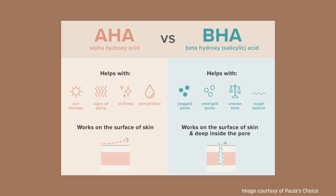If you've heard of alpha hydroxy acids, you've almost certainly also heard of beta hydroxy acids, which is just salicylic acid. The main difference is that alpha hydroxy acids sit on the surface of your skin, whereas beta hydroxy acids have the ability to go into your pores.